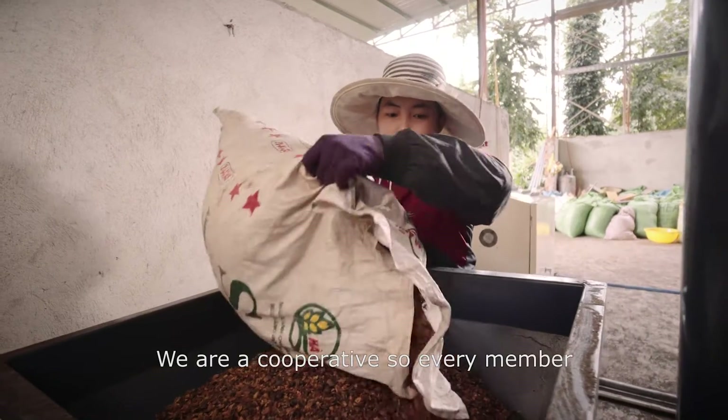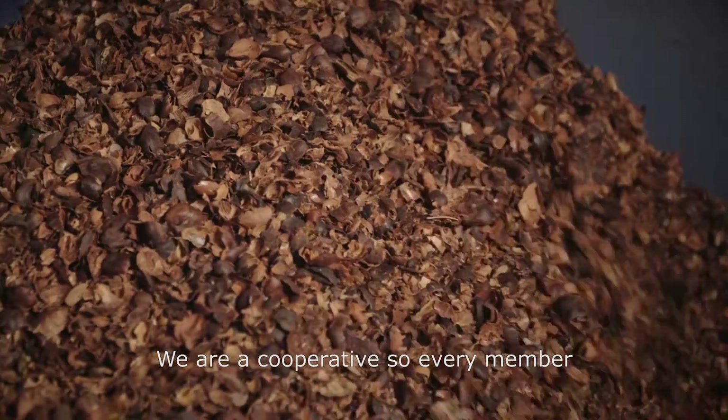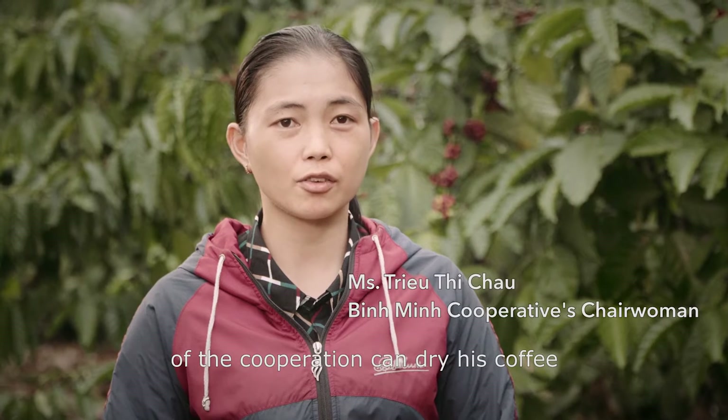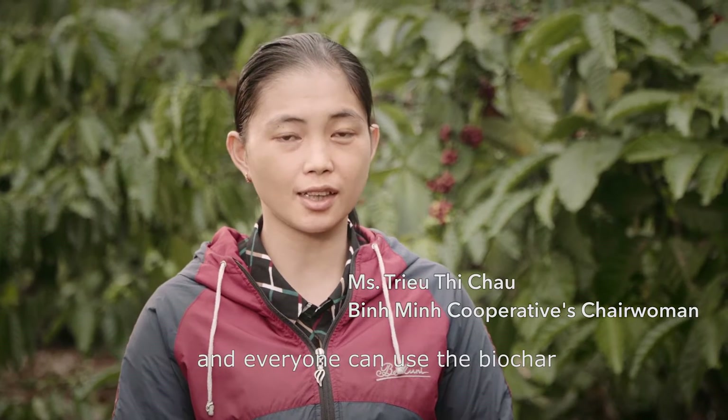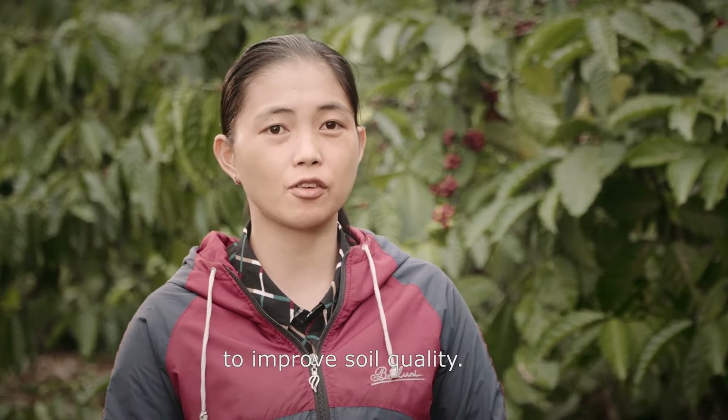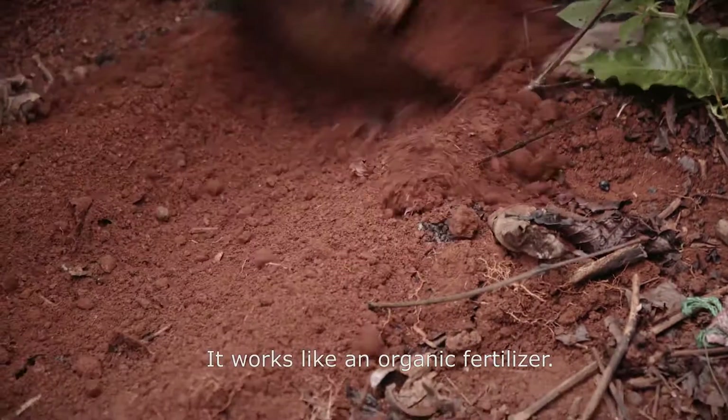Our cooperative will use biochar for its members and for the wider community in this area. Biochar is delivered to members so they can bring it back to their gardens and improve their soil.